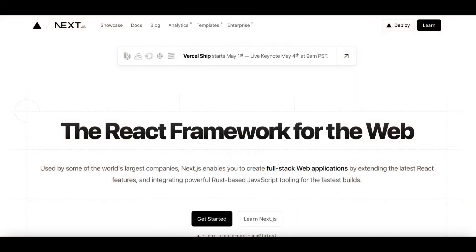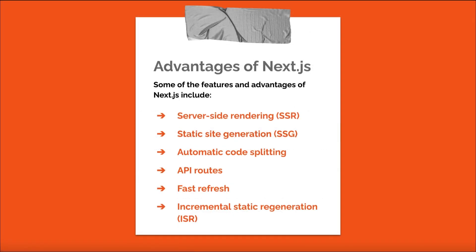Next.js is a powerful React framework developed by Vercel that simplifies the process of creating server-rendered React applications. With a focus on performance and developer experience, Next.js provides a variety of features that streamline the development process. Features and advantages include: server-side rendering — Next.js enables server-side rendering for React applications, improving initial page load performance and enhancing SEO. Static site generation: Next.js supports static site generation, allowing developers to pre-render pages at build time for improved performance and reduced server load. Automatic code splitting: Next.js automatically splits code into smaller bundles, ensuring users only load the code required for the current page.